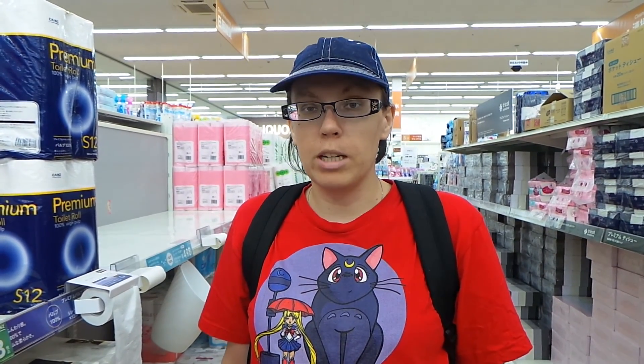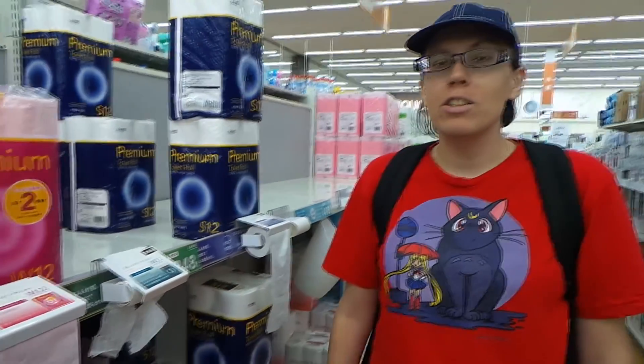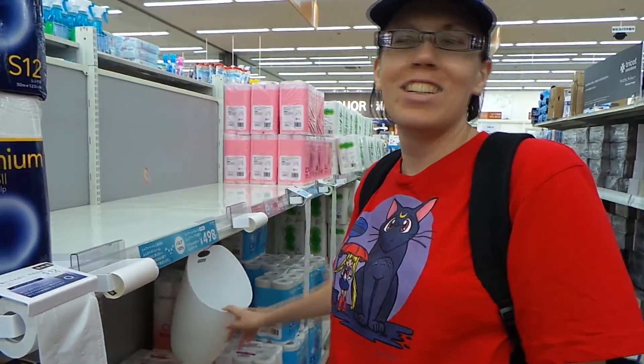Have you ever been toilet paper shopping and wondered what exactly your toilet paper is going to feel like before you buy it? Here in Japan, you can. They don't have a trash can you can put it in, but I guess toilet paper test runs are a thing here.